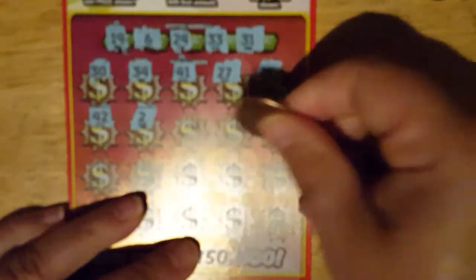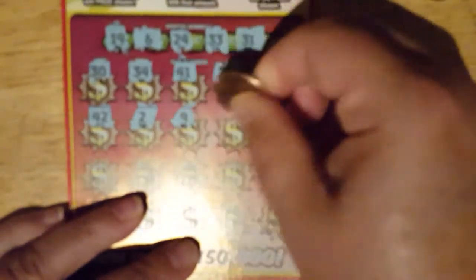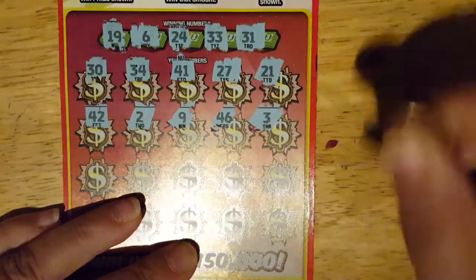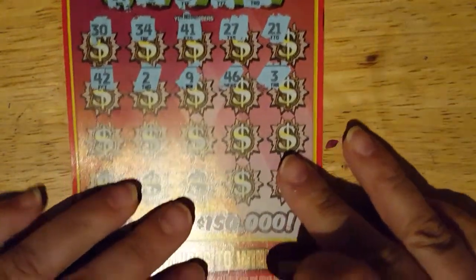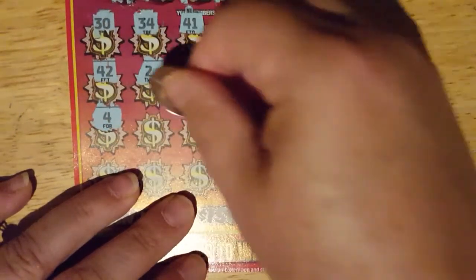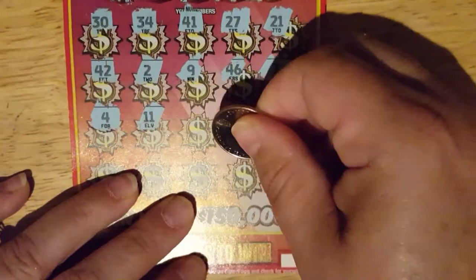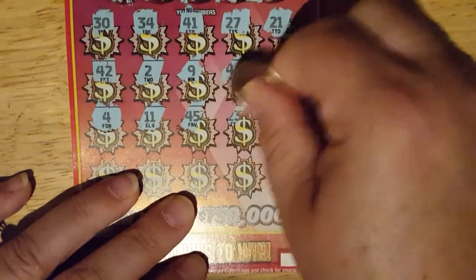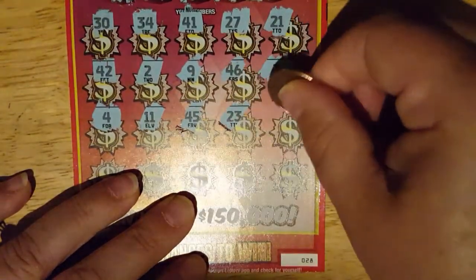42, 2, 9, 46, and 3. Nothing there. 4, 11, 45, 23, and 17. No.